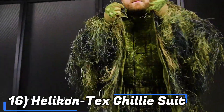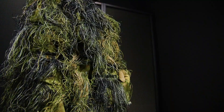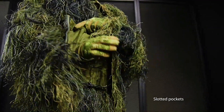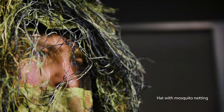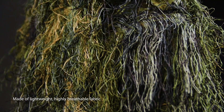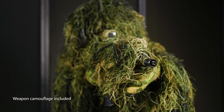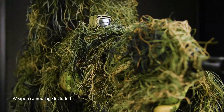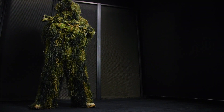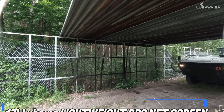And number 16 we have the Helikon-Tex Ghillie Suit. While this suit may not seem as technologically impressive, it remains valuable as it helps the wearer blend into their surroundings. There are options available for forests, snowy areas, and deserts, with viewport camouflage included. Dual adjustment straps allow for fitting to the wearer's body and equipment, enhancing both comfort and effectiveness.